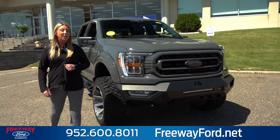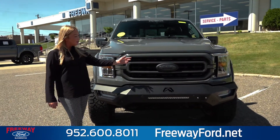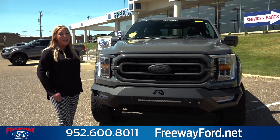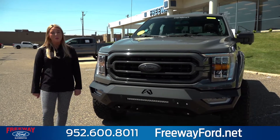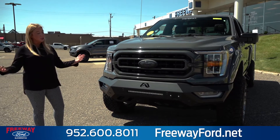When we come around to the front you're going to notice on the Rampage we have the body color bumper along with your body color Ford emblem, and then you have this sweet off-road rugged bumper with the LED light strip that just makes the truck look super rugged.